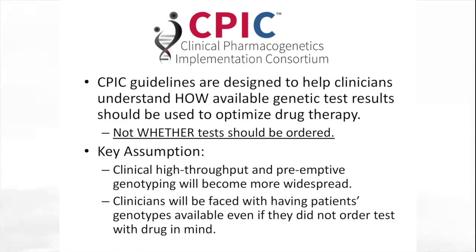Partly in response to this survey, we formed CPIC back in 2011. Our goal was to assist users with this challenge by creating freely available CPIC guidelines designed to help clinicians understand how available genetic test results could be used to optimize drug therapy. We made a very explicit decision not to evaluate whether genetic tests should be ordered, because a key assumption underlying CPIC guidelines is that clinical high-throughput and preemptive genotyping will become more widespread. Therefore, the challenge for clinicians will be not so much whether to order a genetic test, but how to use genetic test information that's available, even if they did not order a specific genetic test with a drug in mind.